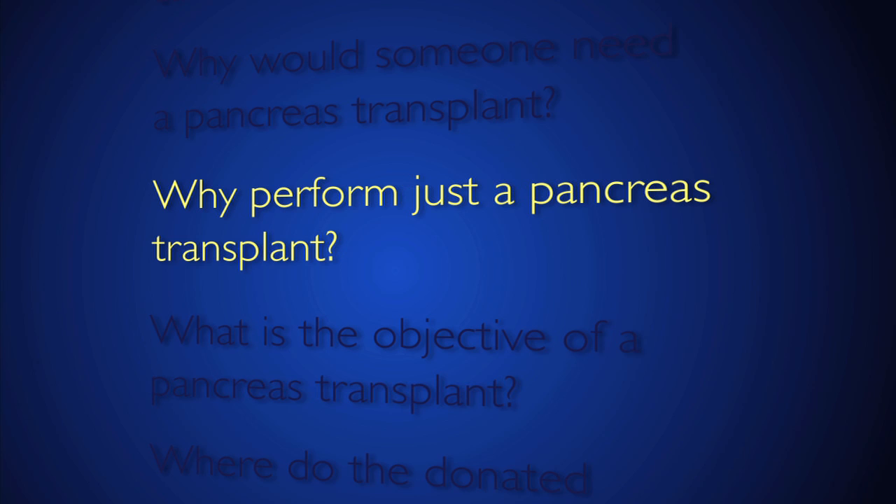Pancreas transplant alone is done for individuals with very brittle diabetes that's difficult to control with insulin, either via injection or with an insulin pump. When patients fail medical therapy, the use of a pancreas transplant alone is an option for them, but that is a less common procedure than a combined organ transplant.